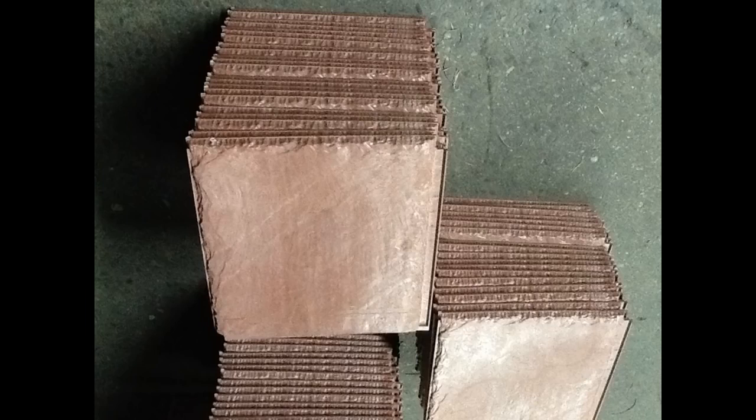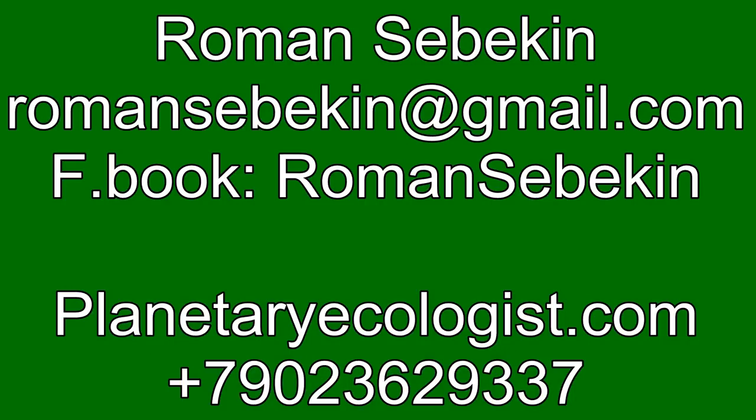When you see this video, share it. Let everyone see that everything is very simple. If you have questions or suggestions, please don't hesitate — write or call me. Subscribe to my channel for the next issue and our other processing technologies. Roman Sivekin, Sanitary Ecologist.